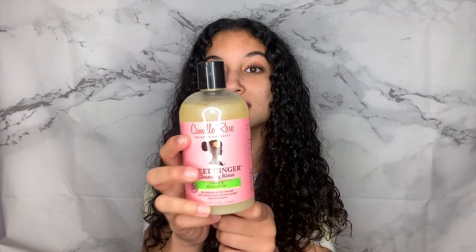My second favorite shampoo is the Camille Rose Naturals Sweet Ginger Cleansing Rinse with castor and anti oil. This shampoo is so good — I remember when I did a review on it, and you can see I've barely used it because I forget I have it since my Function of Beauty is in the shower. I love this shampoo because it cleanses so well plus it has castor oil in it which helps with hair growth. If you're looking for a really good moisturizing shampoo that doesn't strip your hair, I recommend this one.